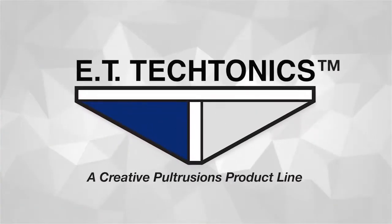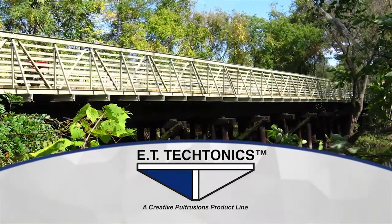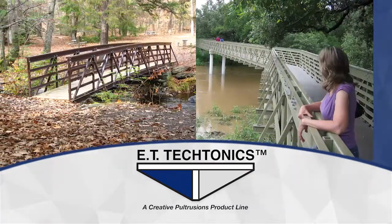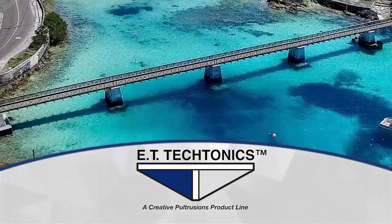Since 1987, ET Tectonics has been at the forefront in the design and fabrication of fiber reinforced polymer composite bridges and building systems. Located in Allen Bank, Pennsylvania, the company is recognized as an international leader in the design and sales of FRP bridges.